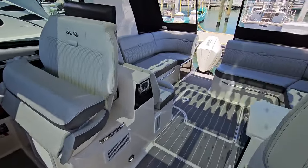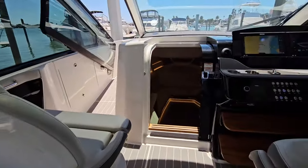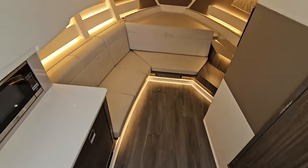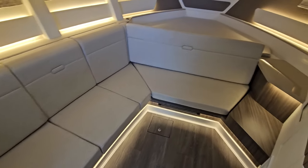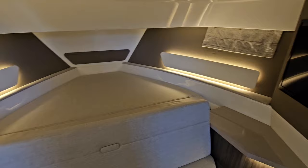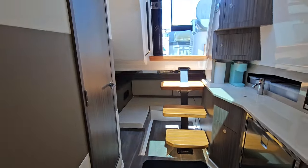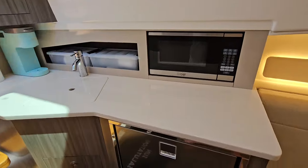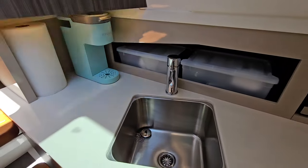Overall, she's a very well-equipped, loaded boat. Down in the cabin there's a nice seating area — this couch folds into a large forward berth. There's a skylight above for natural light, along with a microwave, refrigerator, sink, and storage.